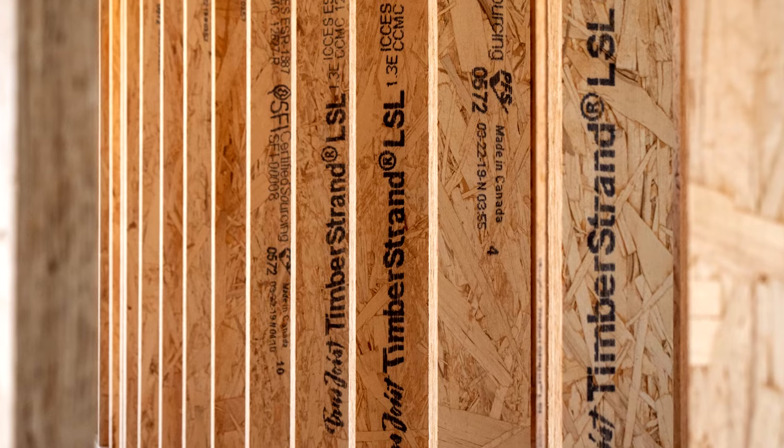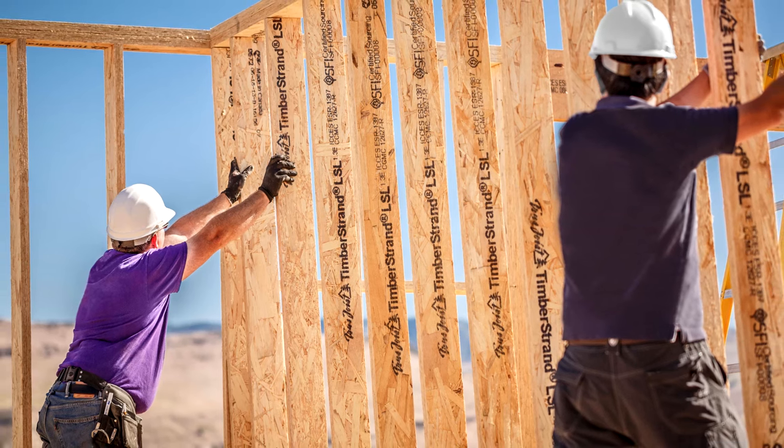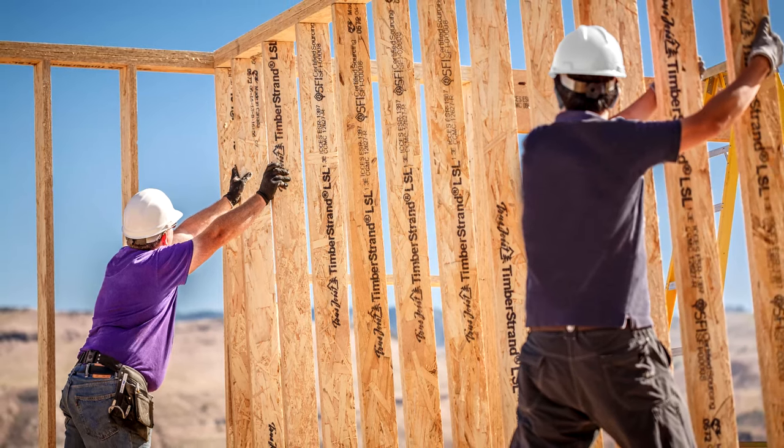The cost of timber strand is pretty minimal in my belief for the cost of the product to use it. In normal construction, you're going to crown all the studs so they're bowed already when you start. With timber strand, you're going to take them out of the bunk, throw them down, and your workers are just going to start nailing together and you're guaranteed that each wall is going to be straight from the very beginning.